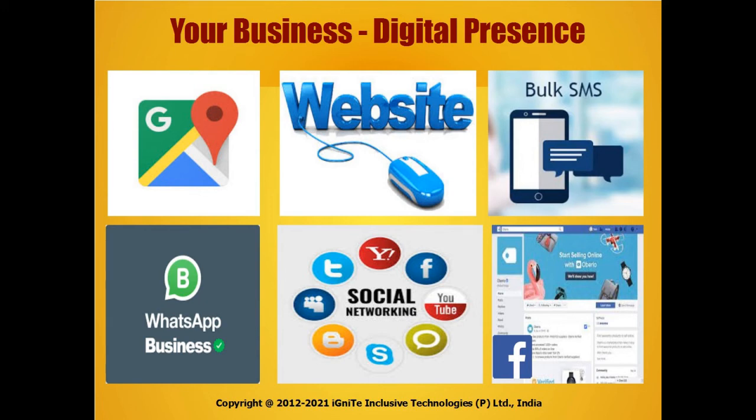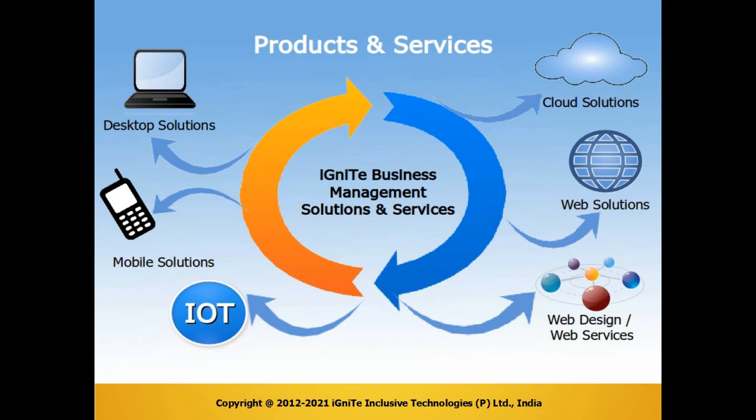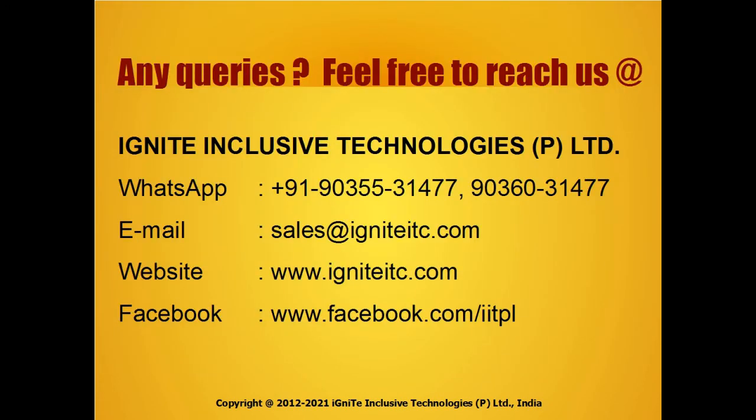We can provide you a complete solution if you want — that is software, hardware, computer, printer, bulk SMS package, and also customization.